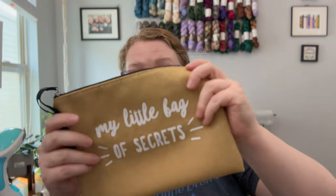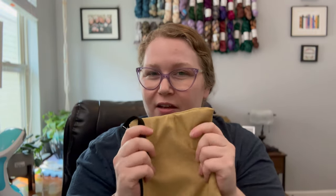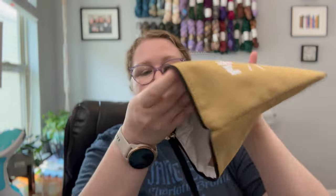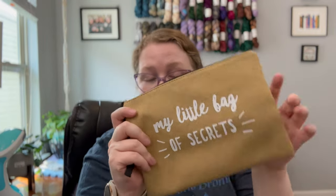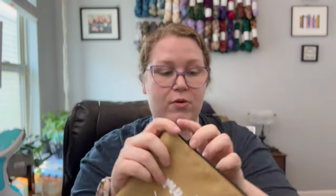Next, let's talk about this project bag. I really love it — 'my little bag of secrets.' But the real reason I'm impressed is the fabric: it feels like if burlap was soft. It feels like a potato sack in terms of how sturdy it is, but it's really soft and nice. The lining is nice and there's a zipper. This would be great for a one-skein project to toss in your work bag or purse — I think that's what I'll use it for on the go.